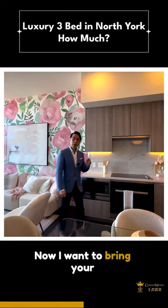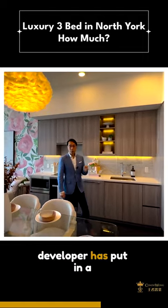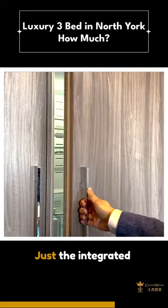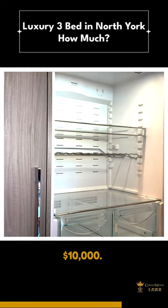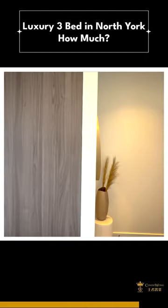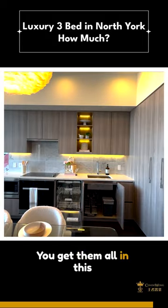I want to bring your attention to this absolutely stunning kitchen where the developer has put in a lot of effort and money. Just the integrated fridge itself costs $10,000. This magic corner is included as a standard. Stylish, high-end, practical — you get them all in this kitchen.